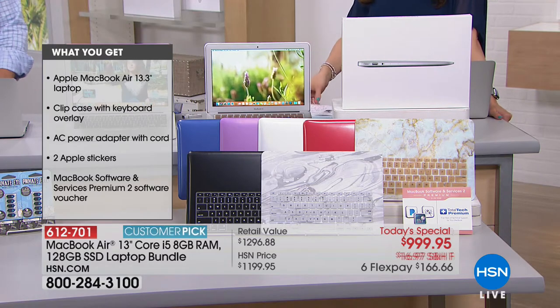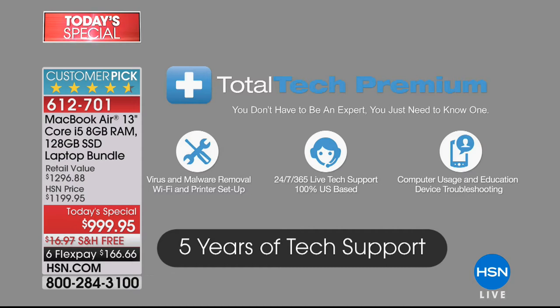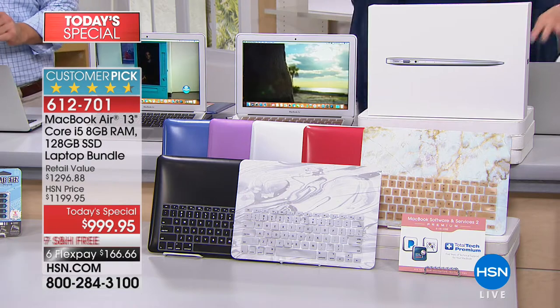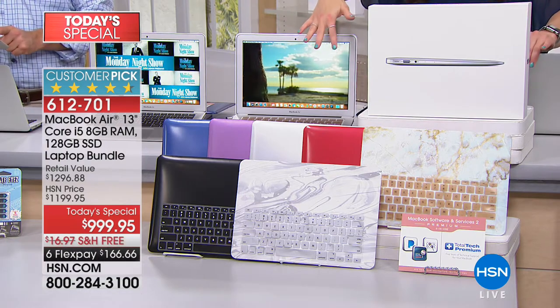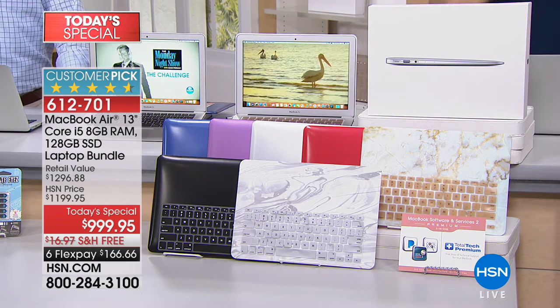The MacBook Air is $999.95 at Apple, but we are giving you tons of goodies. You're getting five years of technical support included with your purchase — a $200 value. No question is too big, no question is too small. For five years you're going to be able to call or email somebody right here in America. Not only that, we're giving you your choice of case, the keyboard overlay, and a premium service voucher.